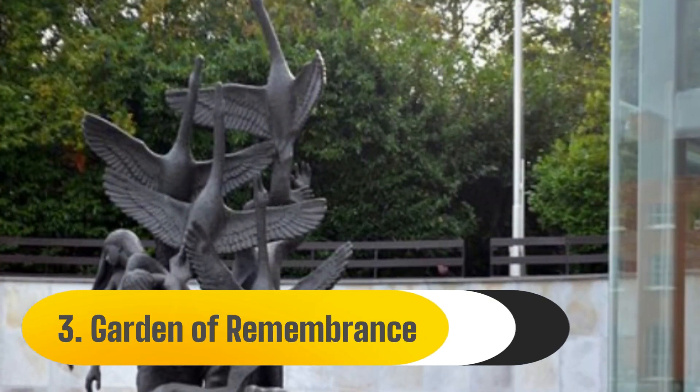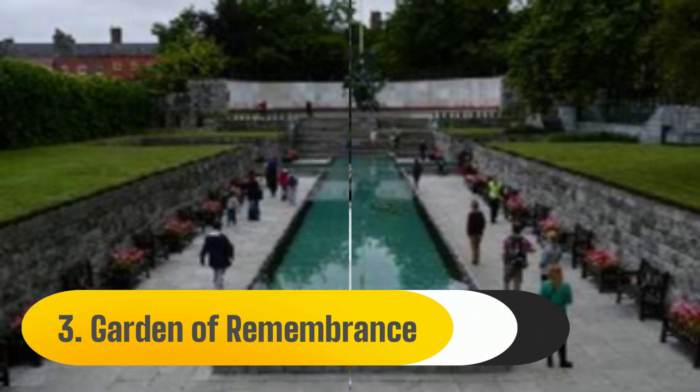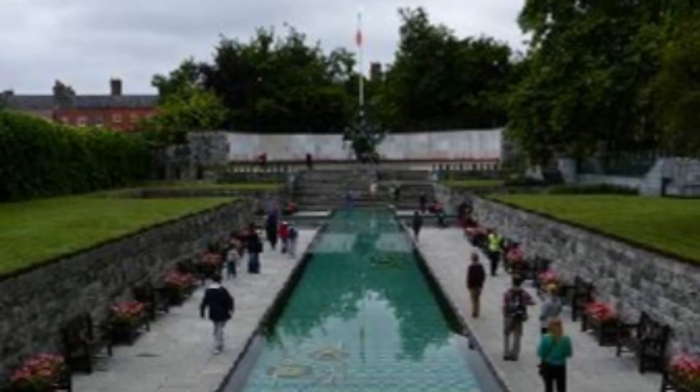Number 3: Garden of Remembrance. Designed by Dáithí Hanly, this serene area in the heart of the city is devoted to honoring all those who gave their lives in the cause of Irish freedom.